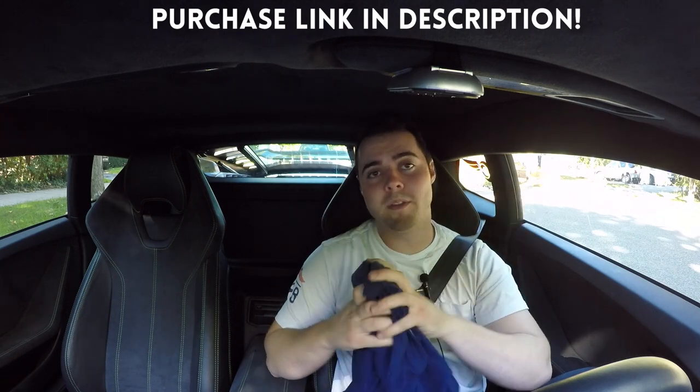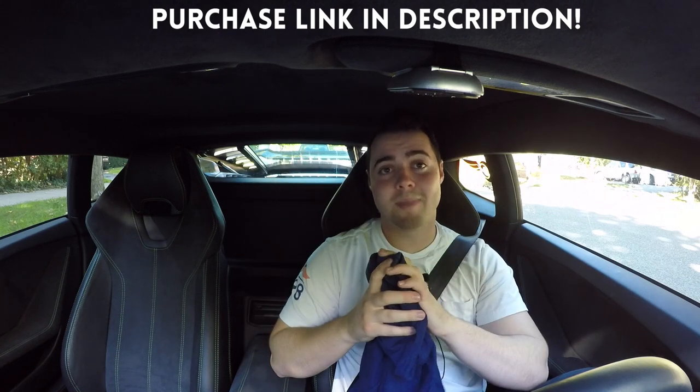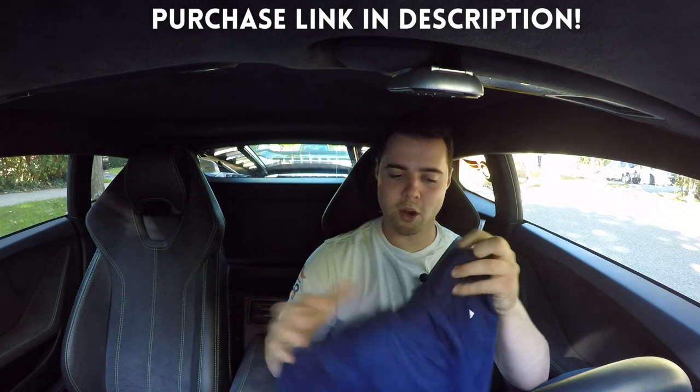If you're on a mobile device, just tap the screen and then tap the eye up in the top right to access the cards, click that and you're on your way to ordering some awesome Vehicle Virgin swag. With that, let's get to the video.